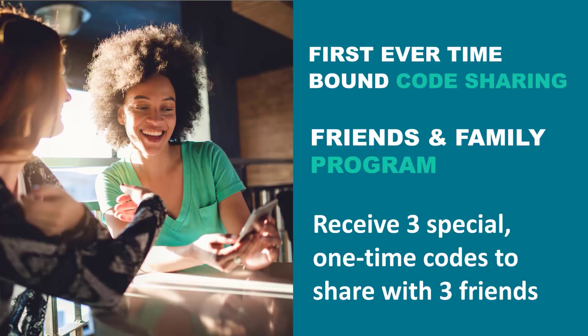As a new customer, when you place your first order, you will receive three unique shareable friends and family codes via email. You can also find those in your Modere account under settings.